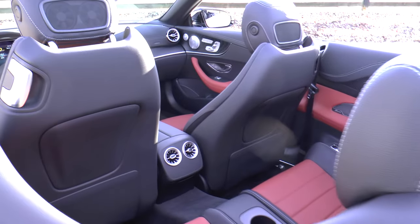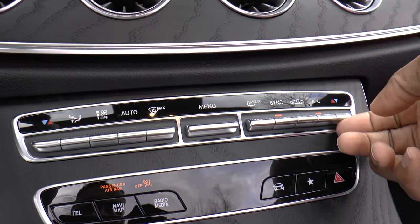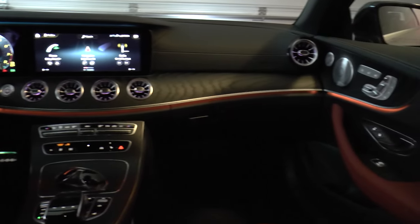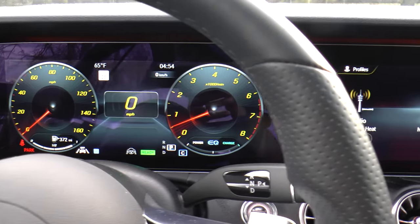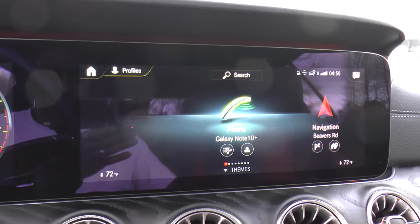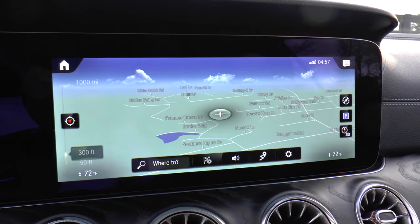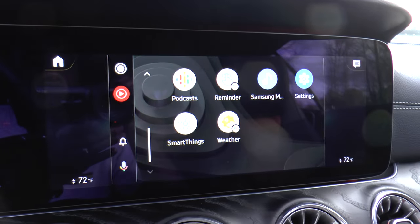Inside, you'll find fancy seating for four, dual-zone automatic climate control, multicolor ambient lighting, new-generation leather-trimmed steering wheel, 12.3-inch digital instrument cluster, 12.3-inch widescreen display, Mercedes-Benz Mi Connect services, Mercedes-Benz user experience, MB navigation, Apple CarPlay and Android Auto, and voice control.